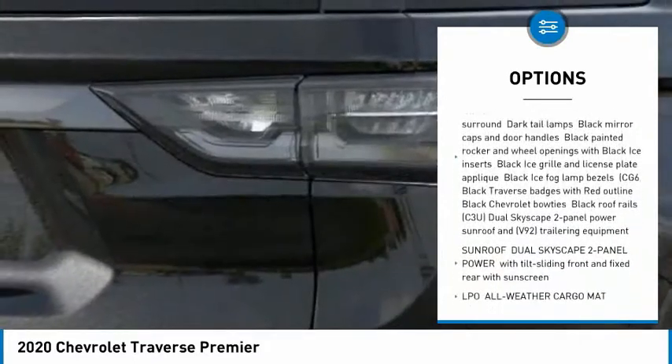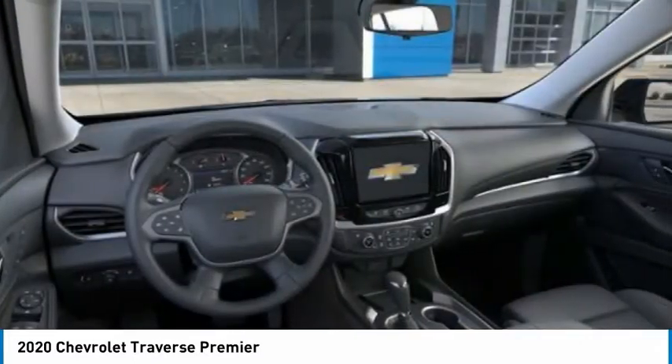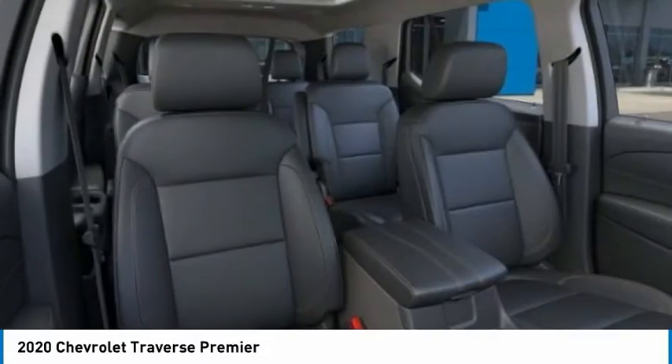Remote engine start, power lift gate, traction control, stability control. Your new ride is just a phone call away.